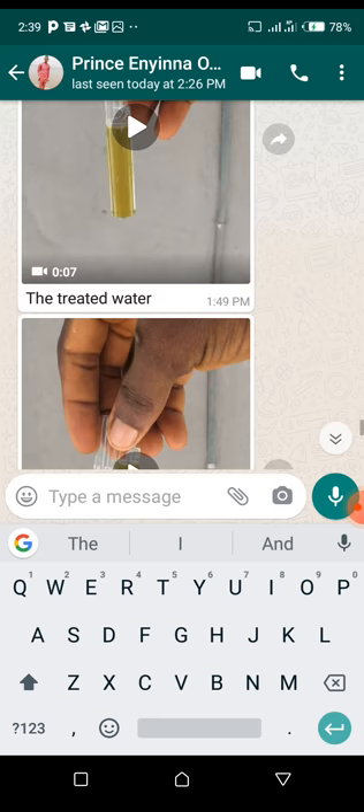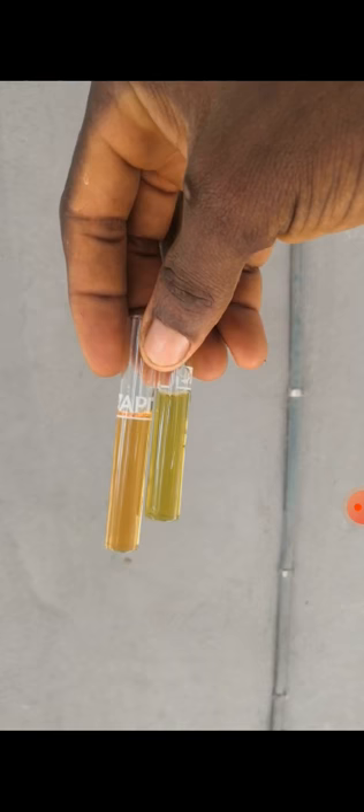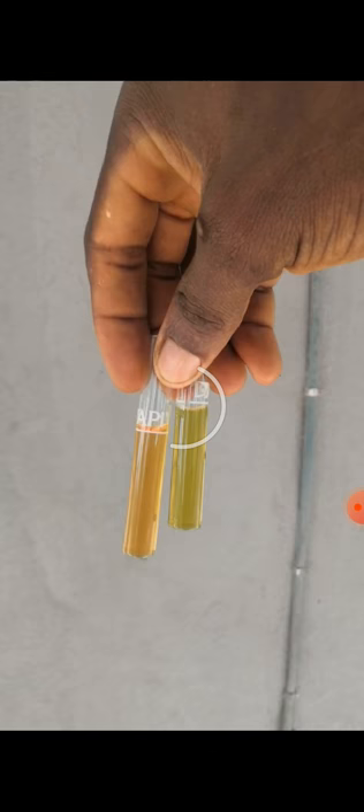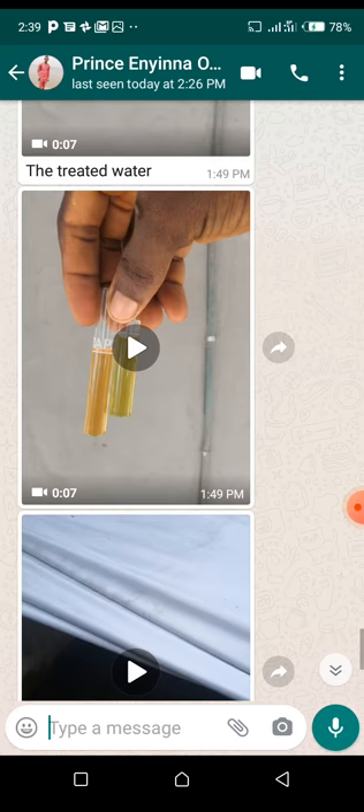They are sampling both of them here — there are the two samples. They show you that there is a significant difference. The pH is better than 0.5 in analysis. So this untreated water can kill your fries — your fries can die because of this.